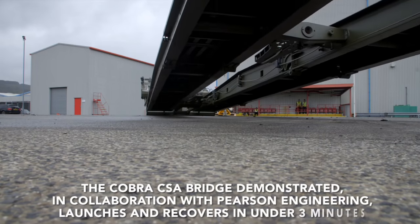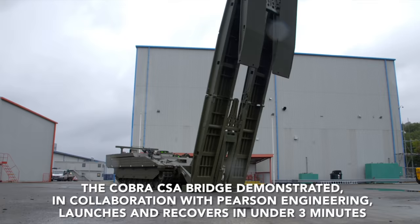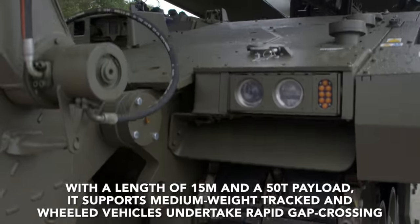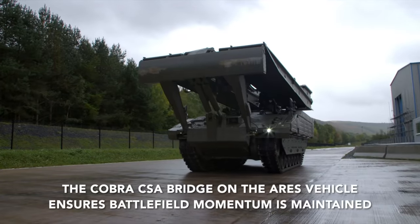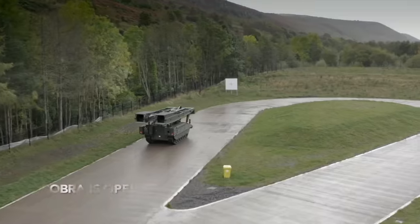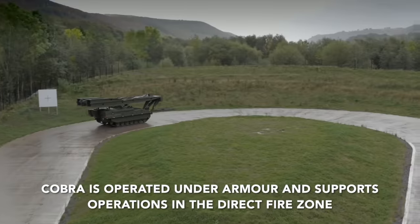Ajax has always been recognized as being noisy on tests. The vehicle demonstrated it was within usable limits, however. But subsequent investigations have actually found hearing loss in crews trialing the platforms, concluding the issues arise from the integration of the Bowman headsets for crew radios, which were picking up engine noise and actually amplifying it as the vehicle accelerated, putting the sound directly into the crew's ears.